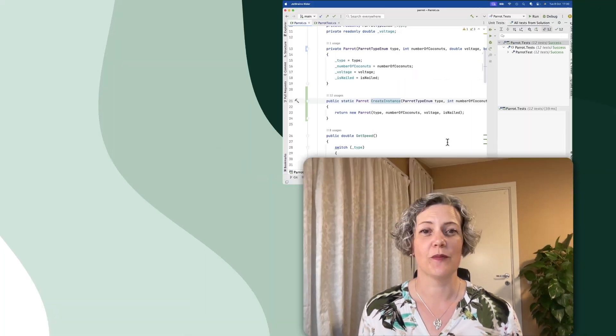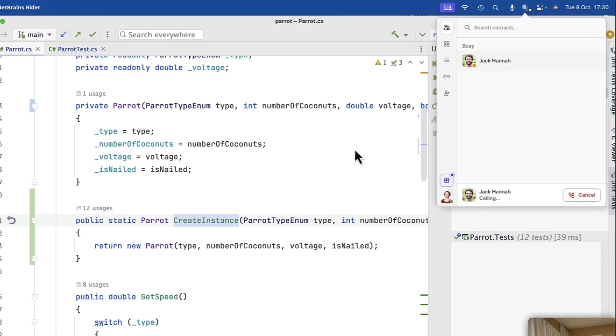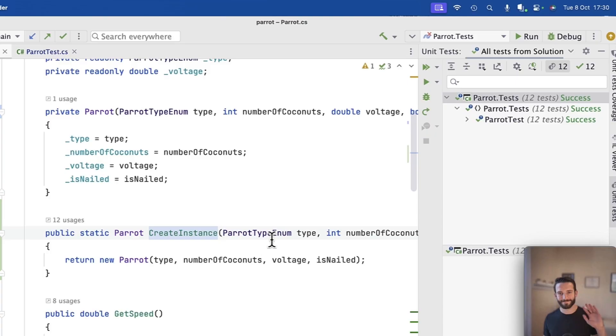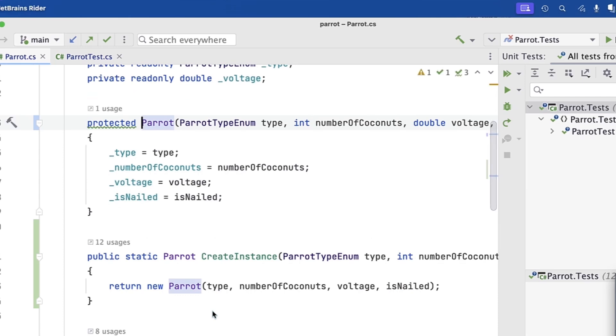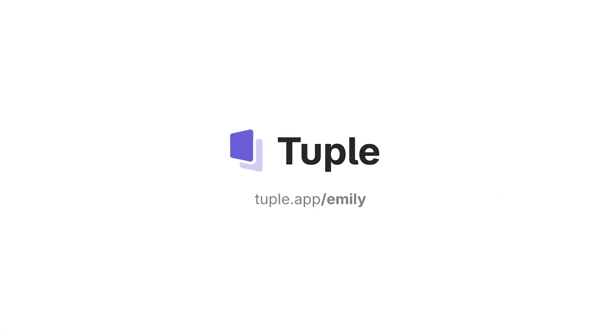This video is sponsored by Tuple, who make an app for remote pair and ensemble programming for both macOS and Windows. I'd like to show you just how smooth it is, so I'm going to call up my friend Jack to help me with this bit of code. I can just share my screen with one click, and then he can look at the code and help me out. I spotted something he wants to change — Jack can just dive right in and start editing on my machine. We can collaborate really well. Do check it out — go to their website, there's a link in the show notes.